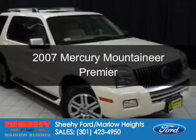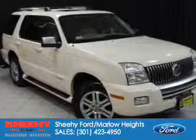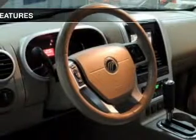This is a certified pre-owned 2007 Mercury Mountaineer, powered by all-wheel drive, a 4.6-liter, 8-cylinder engine, and a 6-speed automatic transmission.